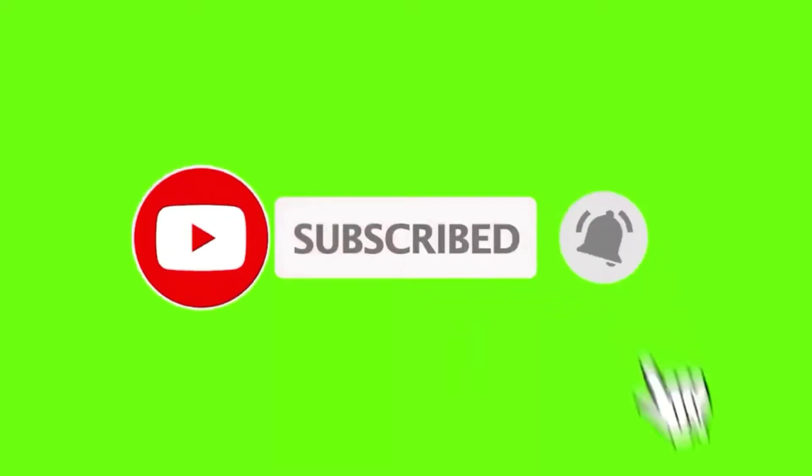If you are new then please subscribe to my channel and click on the bell icon so that you will get all the notifications for my videos. If you like the video, also hit the like button. So let's start!